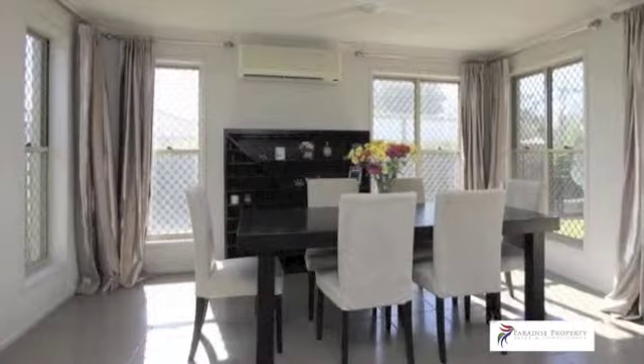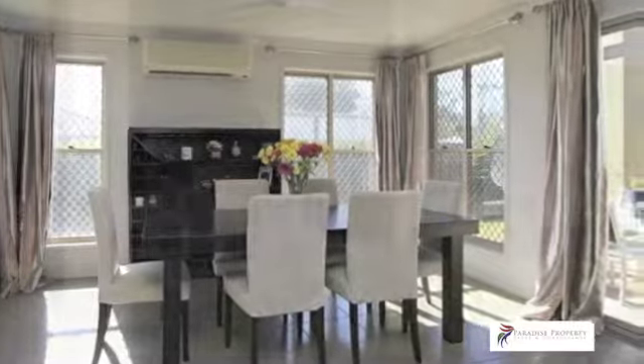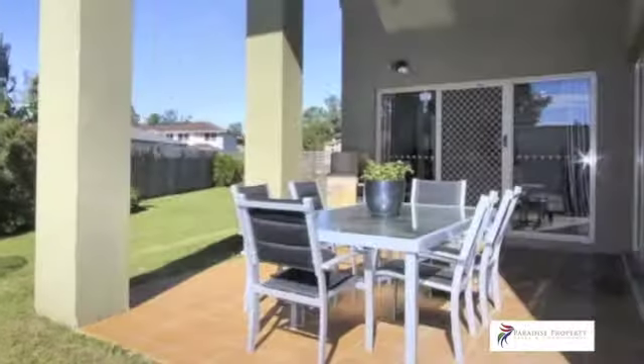From here you can step outside to enjoy alfresco dining in the fabulous covered entertaining space, which showcases a striking high ceiling and overlooks the expansive lawn area.